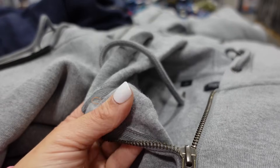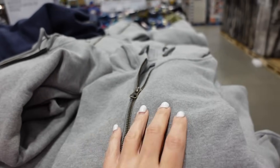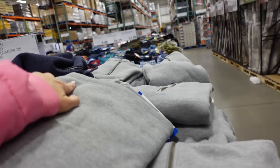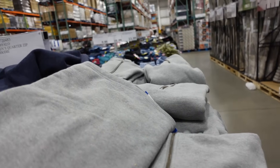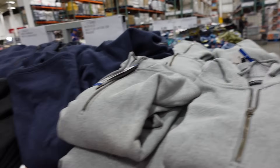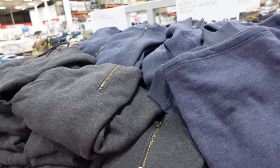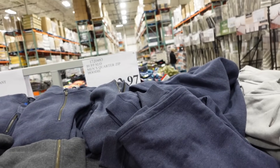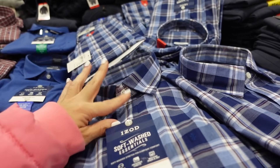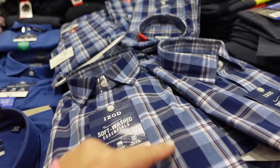Buffalo zip pullies are majorly marked down. These are for men but the quality is so good — super soft fleece, quarter zip, ribbed wrist, relaxed to the bottom. Great to throw on with leggings. In gray, blue, and charcoal, $12.97. Also new button-down shirts for men from Izod — smaller collar, full button down, pocket with the embroidered logo.